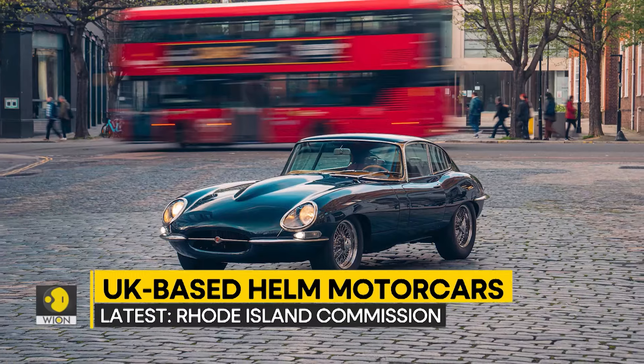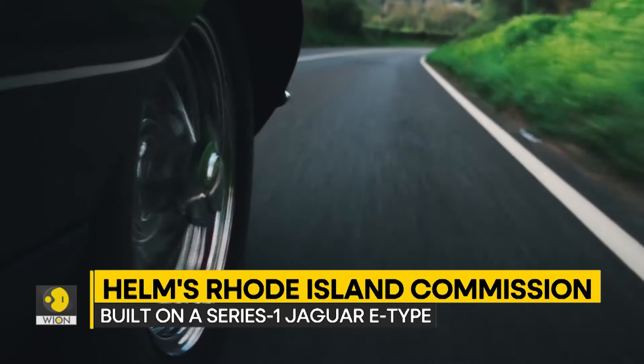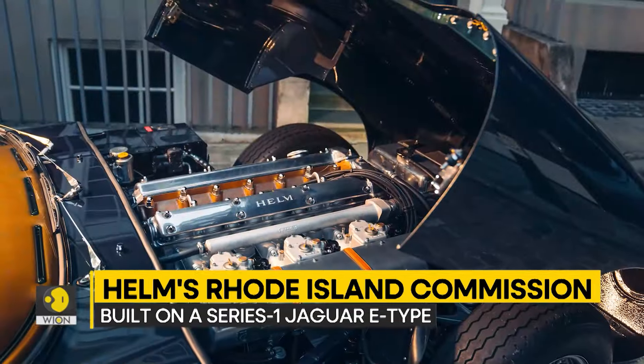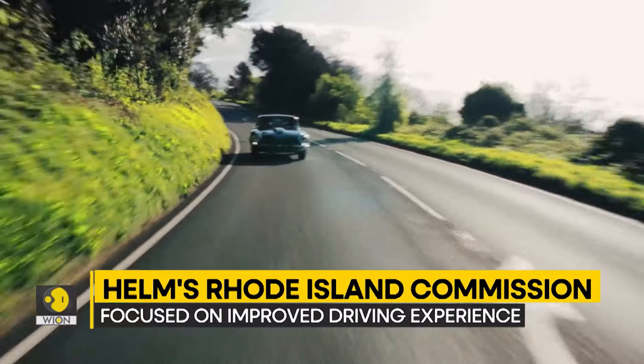The E-Type is rightfully considered an icon in automotive design, but the Rhode Island Commission has concentrated on improving the driving experience by strengthening the chassis and engine frames, adding a bespoke Olin suspension kit and a new handcrafted air intake.